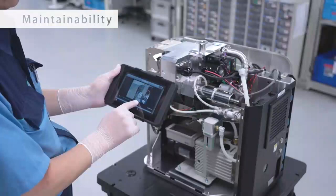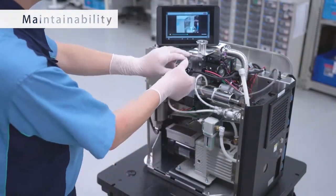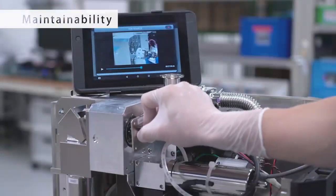The tablet PC includes simple-to-follow maintenance videos, and maintenance of the Heliot is easy to perform with tool-less cover removal for quick inspection and repair.